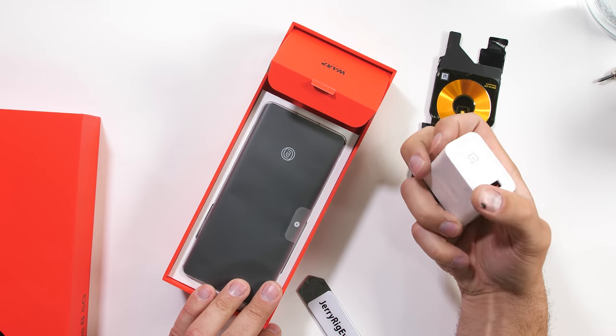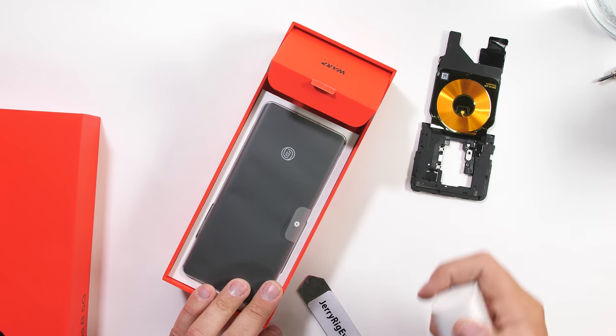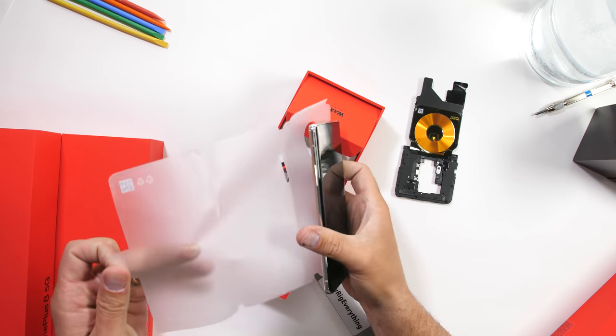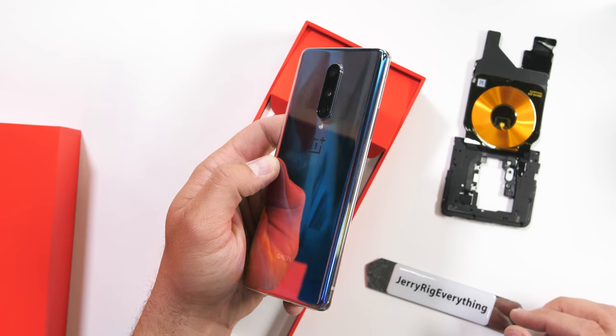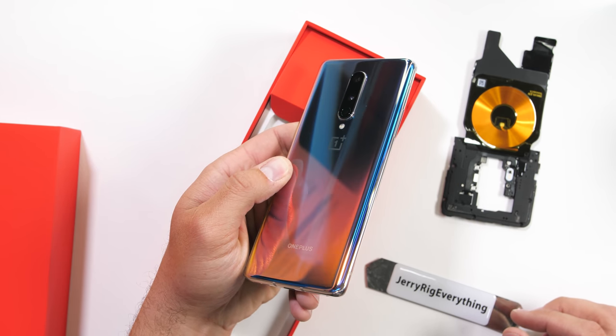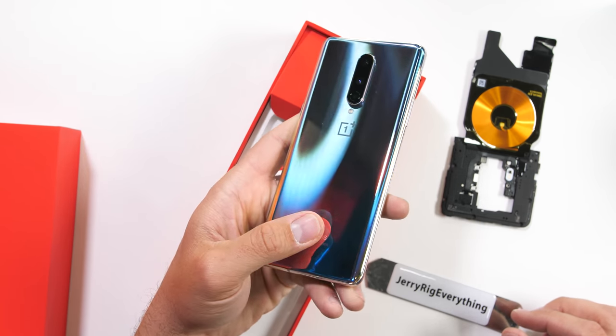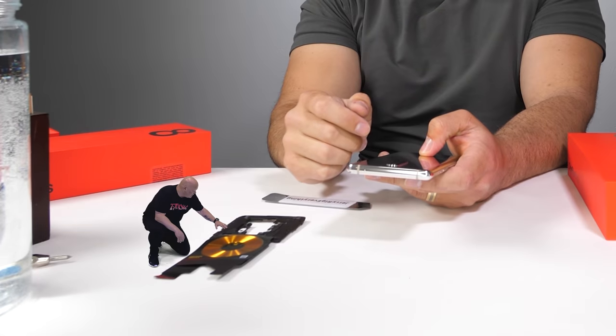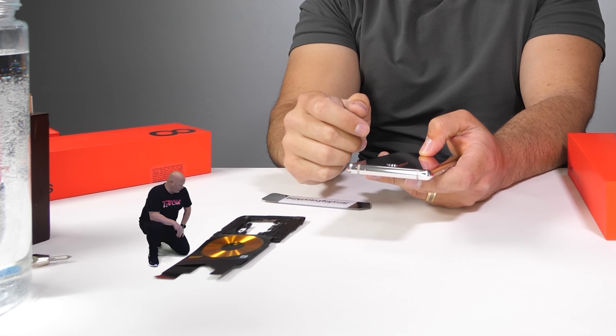We have the OnePlus 8 5G itself with its 30T warp charger. This is able to charge the 4,300 milliamp hour battery from zero to 50% in just 22 minutes, which is pretty crazy. And take a look at this color — it's kind of like a simultaneous rainbow glow along the edges with a gradual gradient on the back. There are a lot of different colors depending on how you look at it.